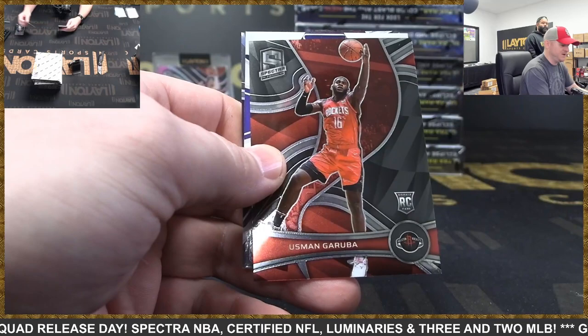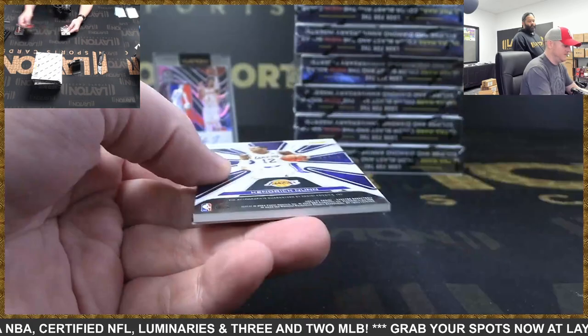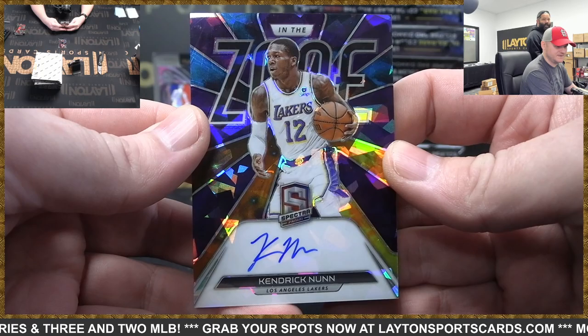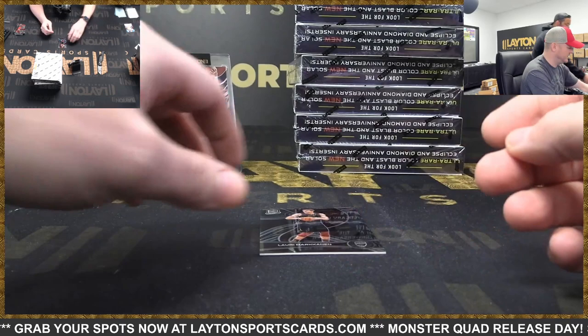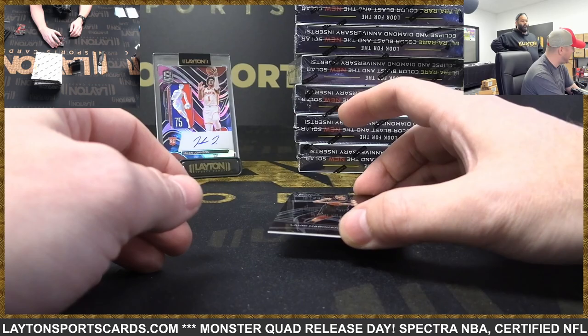We do have Certified Football divisionals with spots left — first one sold out, then seven and five left in the second and third. There's Usman Garuba rookie, and this is Lakers to 49, nice auto Kendrick Nunn. What is that — ice or color? I think ice is the parallel, so this is to 49. It was Astral that was number 35, with that cracked ice look.